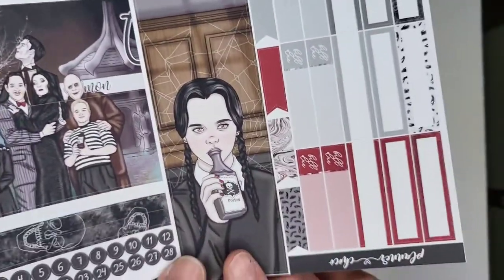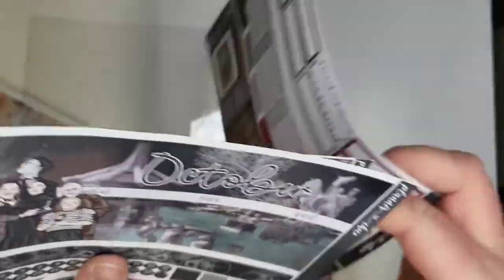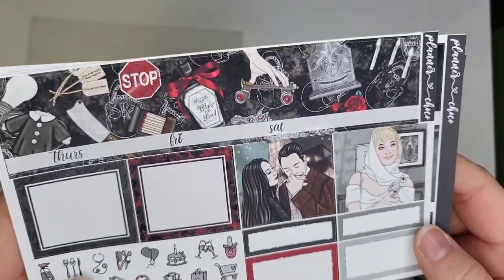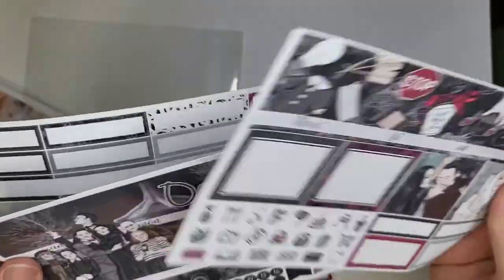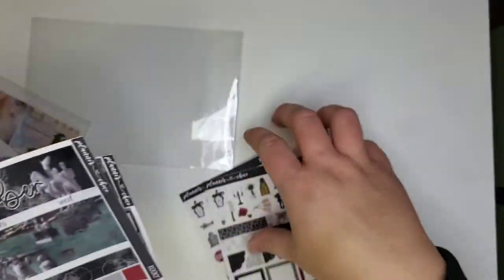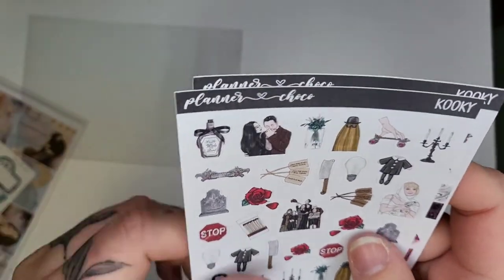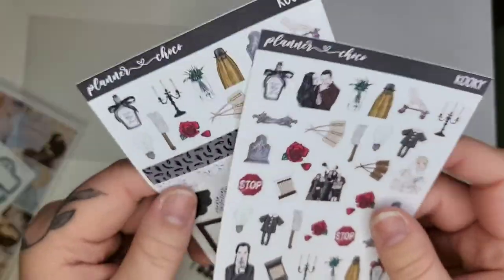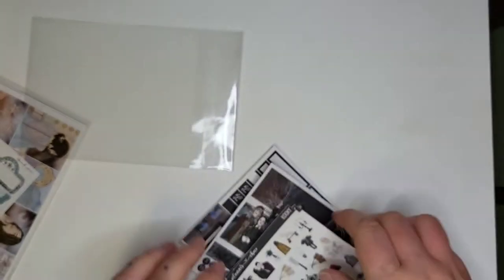I am so freaking excited — look at her, she is so cute. There's the sidebar, then on this page you have Morticia and Gomez and all the little cute deco at the top. On some sheets there are little hands, which is also cute. One of the deco sheets came with the kit and I think I ordered one separately. I am so so excited to do that spread for October.